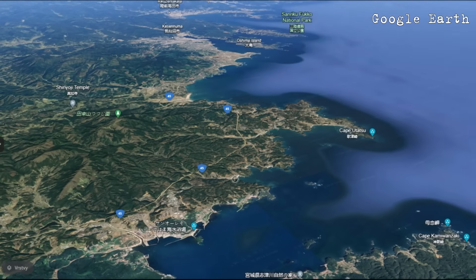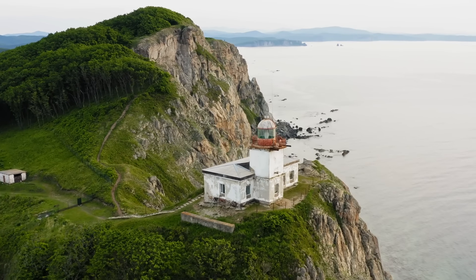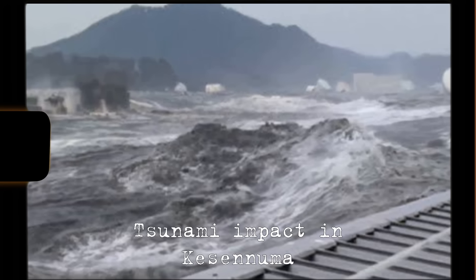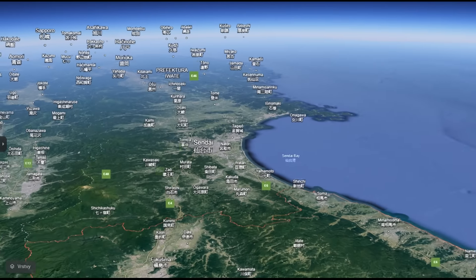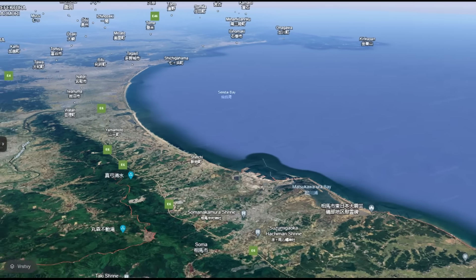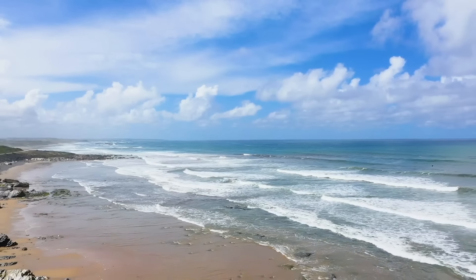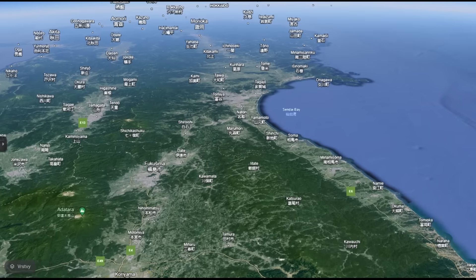This is due to the different bathymetry of the bottom and also the different character of the coastline. In the north, the ocean rises abruptly just before the coastline, which is very rugged with numerous bays, resulting in a notorious flood wave with enormous destructive potential. However, everything is different about the town of Soma. The ocean rises gently for many kilometers offshore, the water is refreshingly shallow, and the coastline is flat and sandy. As a result, tsunamis in such conditions tend to form classic walls of water as we know them from popular movies.